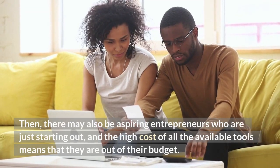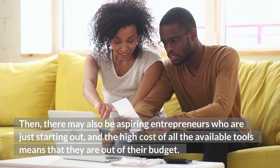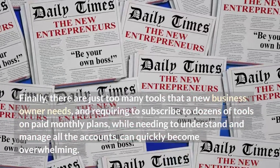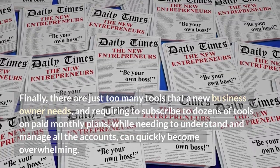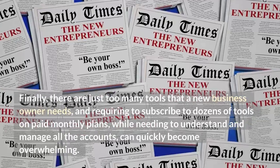Then, there may also be aspiring entrepreneurs who are just starting out, and the high cost of all the available tools means that they are out of their budget. Finally, there are just too many tools that a new business owner needs, and requiring to subscribe to dozens of tools on paid monthly plans, while needing to understand and manage all the accounts, can quickly become overwhelming.